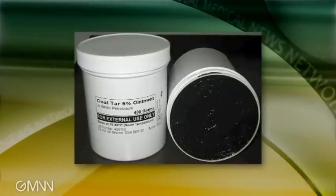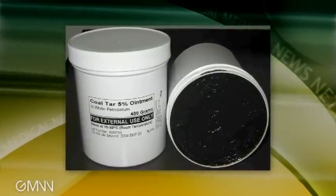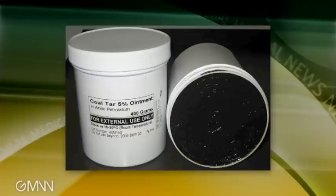TAR is a traditional therapy for psoriasis, and it works. There are some new formulations that Dr. Linda Stein discussed at the Las Vegas Dermatology Seminar. Dr. Stein, what's on the market now?